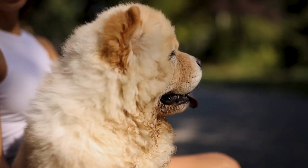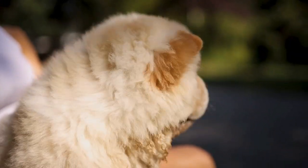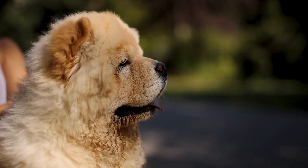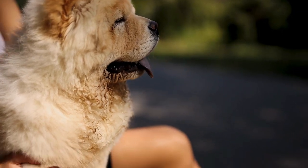The seventh Spitz breed is the Chow Chow. Originally from China, these dogs are known for their thick, fluffy coats and blue-black tongues. They have a broad, flat head, small ears, and a curly tail. Chow Chows can be aloof and independent, but are fiercely loyal to their family.